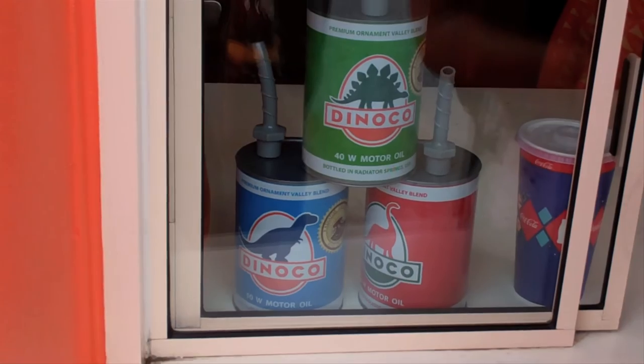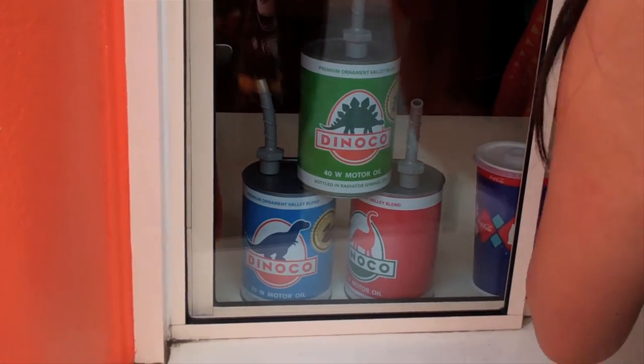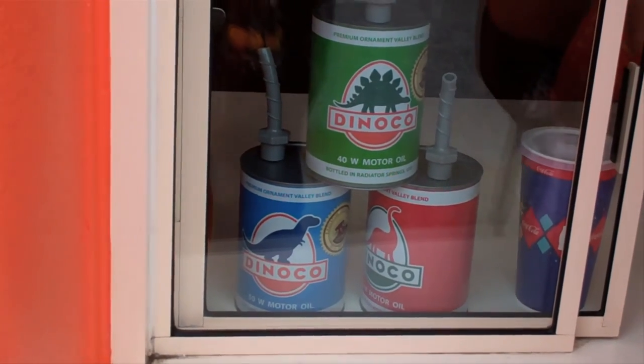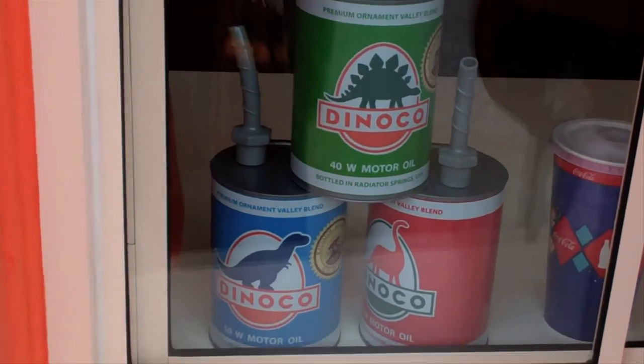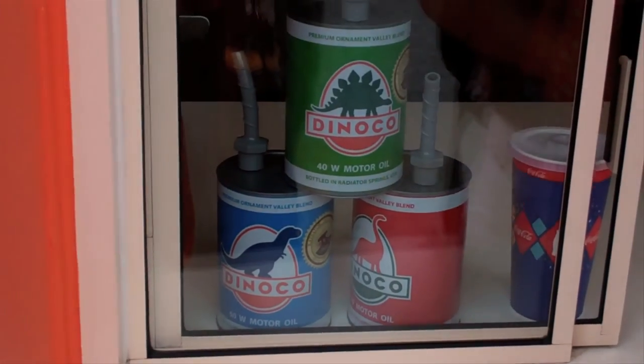They're from Dinoco. You might recognize them from Toy Story and I think Wall-E. They are here in Cars Land — they just released. They were replacing the cones that used to be here. They've got a green one, a blue one, and a red one: the Brontosaurus, T-Rex, and Stegosaurus.